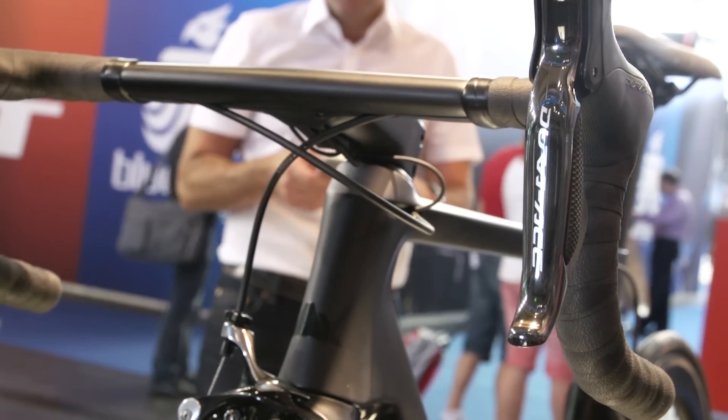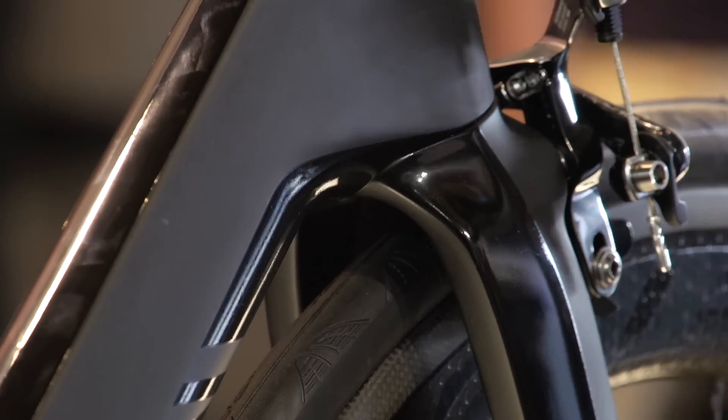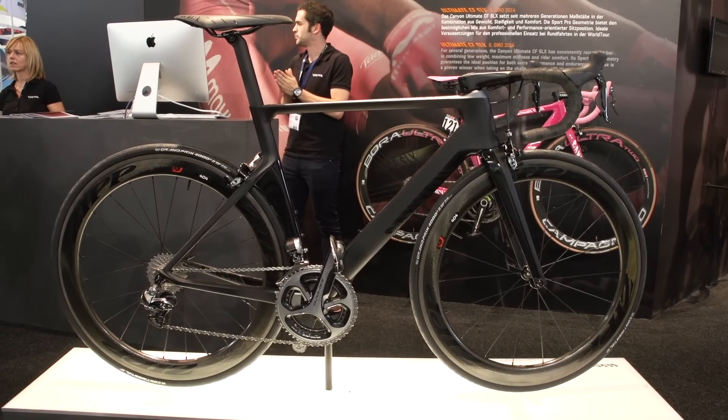As with most Canyon bikes, there's a bit of a wait until it arrives on your doorstep. But if you can muster the patience, the Aeroad CF SLX won't disappoint.